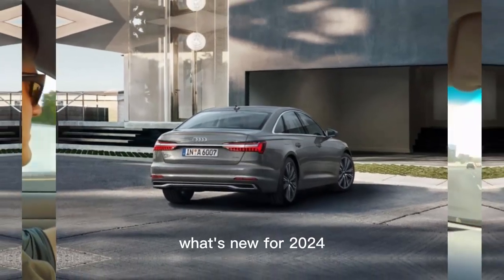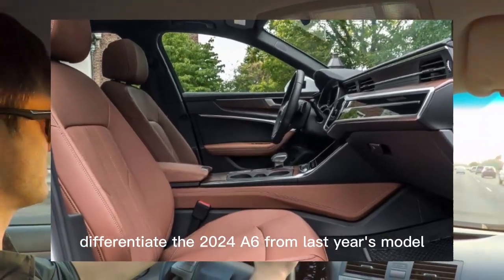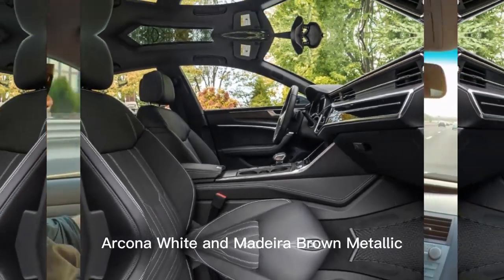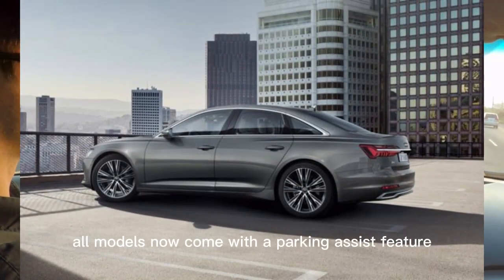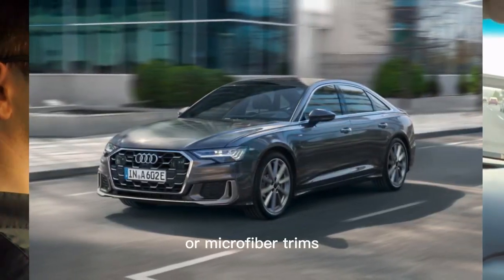What's new for 2024? An updated grille and front bumper differentiate the 2024 A6 from last year's model. The midsize sedan also wears new wheel designs and can be had in two new colors: Arcona White and Madeira Brown Metallic. All models now come with a parking assist feature, and the interior can be had with new olive tree, ash volcanic gray, or microfiber trims.